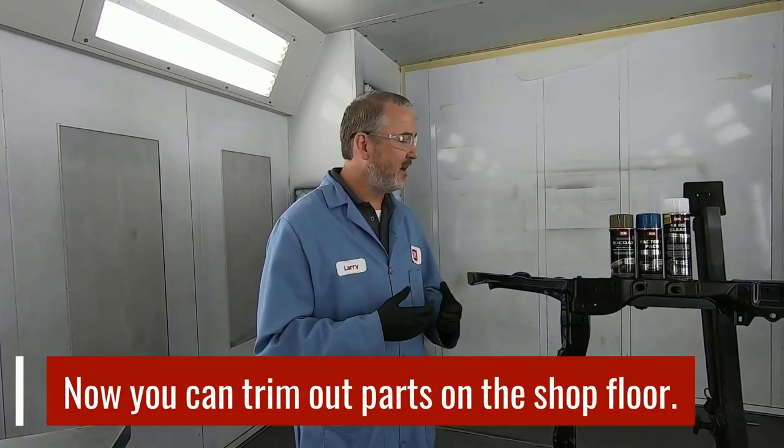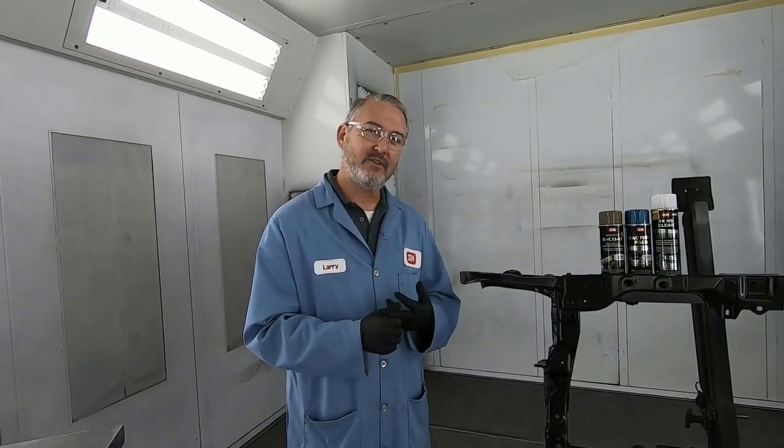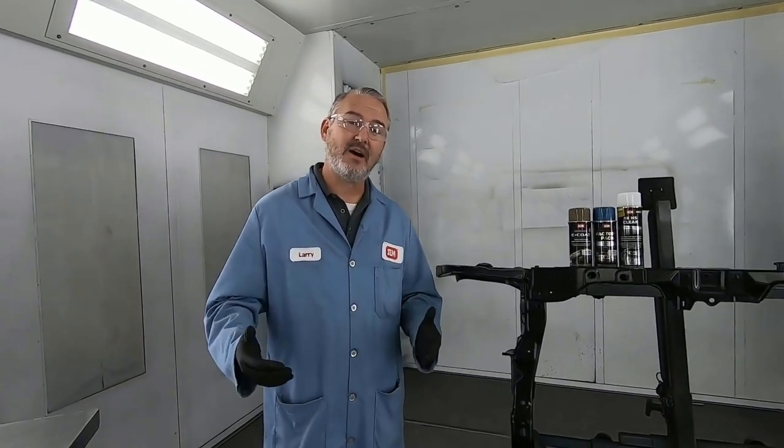So what we designed was a system called the ORS that you can actually go in and trim out these parts right there on the shop floor. When we talk about the 6H laws within the country, one of the things that's really nice about aerosols is that aerosols are exempt from the 6H laws, which allows them to be shot right there on the shop floor.